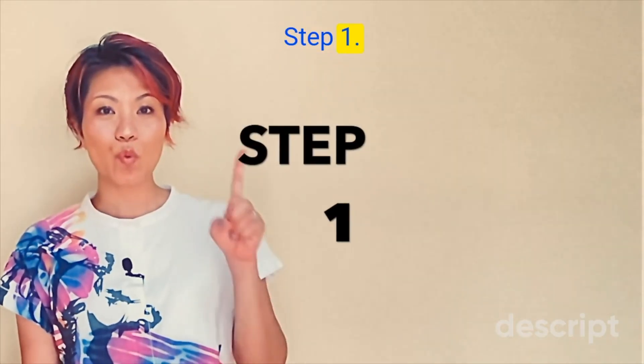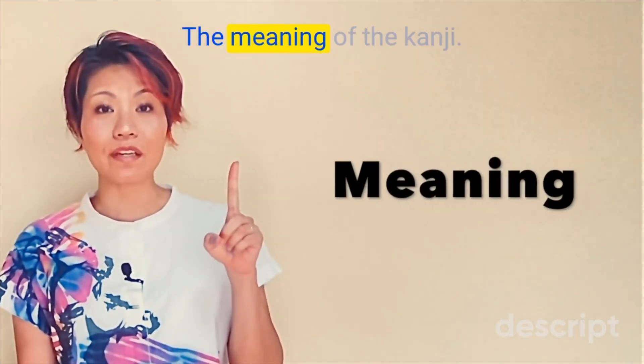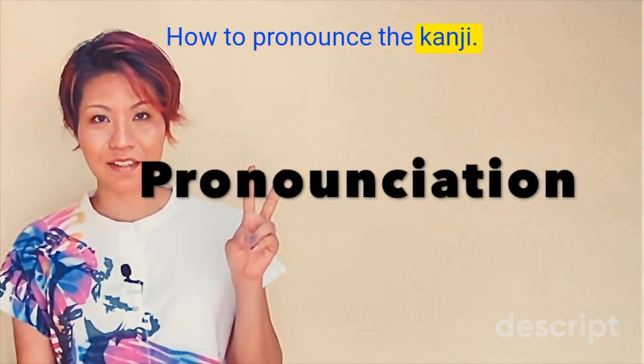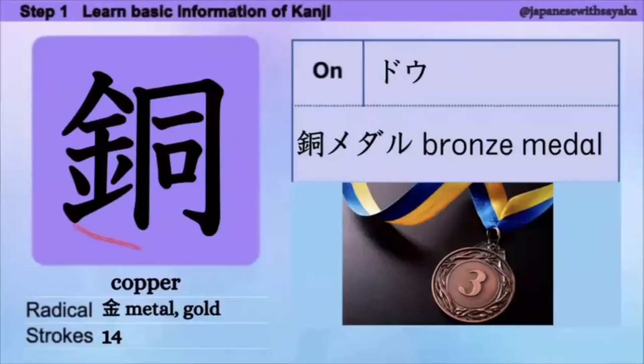Step 1. We're going to focus on three things: 1. The meaning of the kanji. 2. How to pronounce the kanji. 3. Words using the kanji. はい、今日の